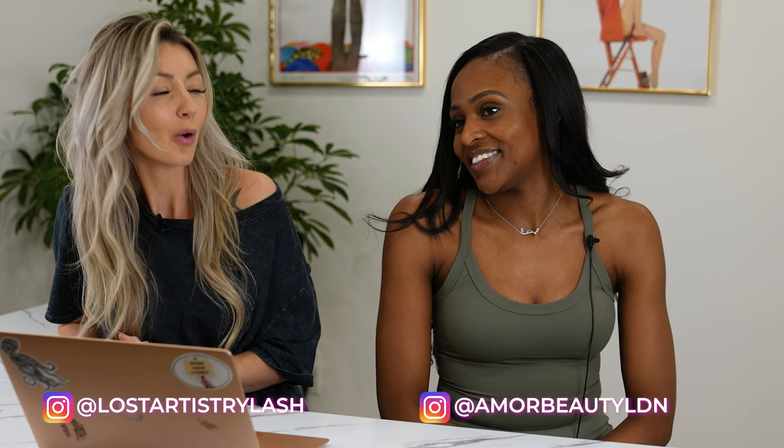Hey guys, myself Katelyn, the owner of Lost Artistry Lash, and Susannah, the owner of More Beauty London. We are here together from Canada and the UK, and we have a really exciting podcast style video for you today. What we're going to be diving into is whether or not there are common trends when lashing certain ethnicities, how we work around certain lash types or eye shapes, and anything that has to do with ethnicity.